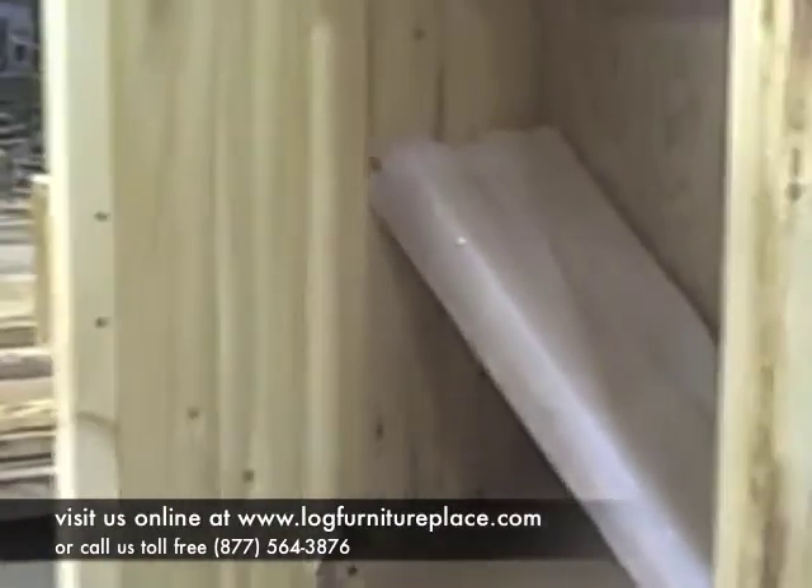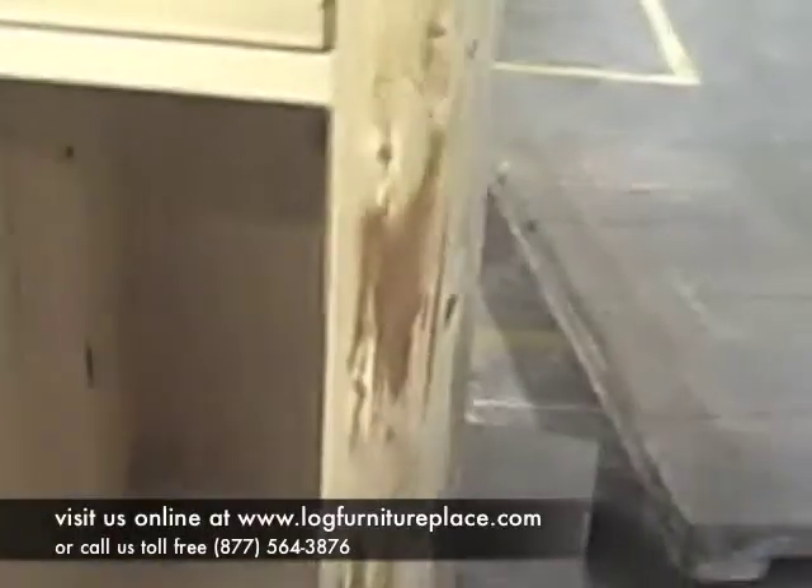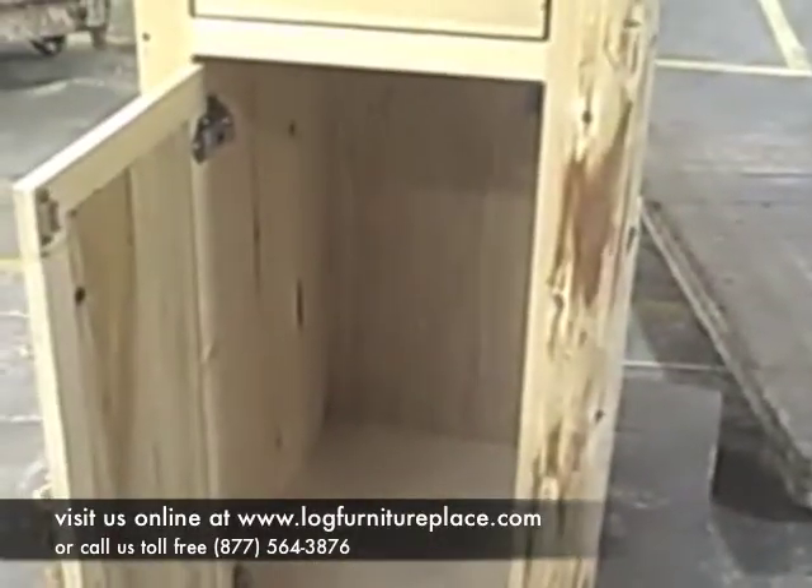The linen closets can be made so they're stand-alone units or custom-made to be built in with your log vanity. If you have any questions, please feel free to give us a call. You can reach us at 877-564-3876. Thank you and have a great day!